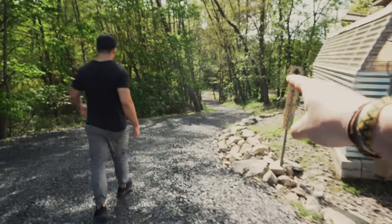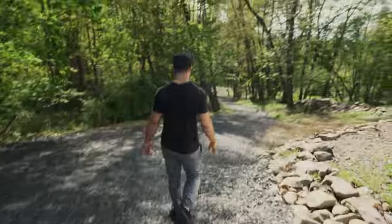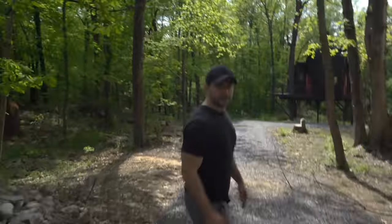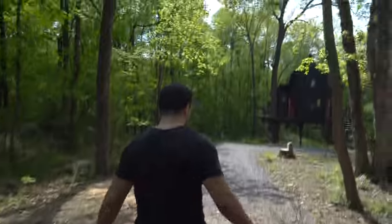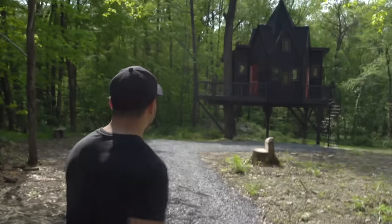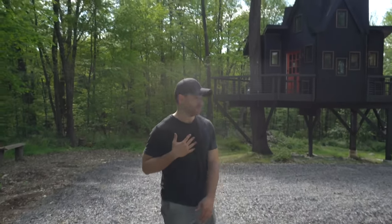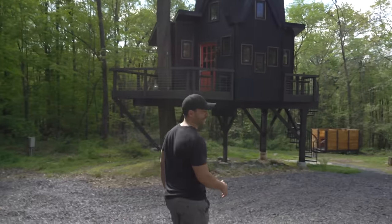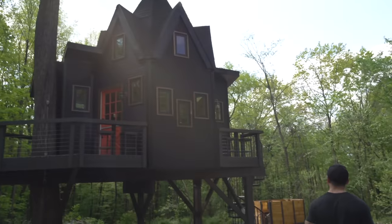We're in a treehouse! We've waited for like five years. This is a big one — this is kind of huge. It was always my dream to have a treehouse when I was a child. I never pictured anything like this. I think that was every kid's dream. We're going to live our childhood fantasy.